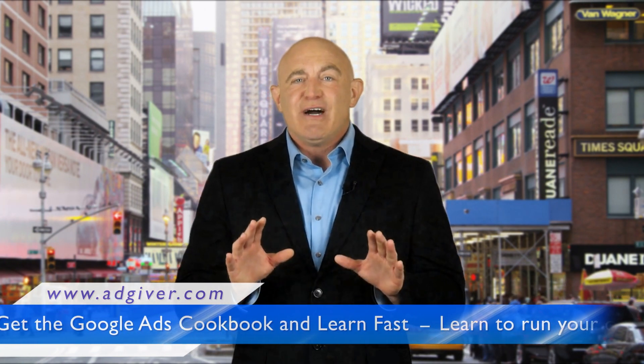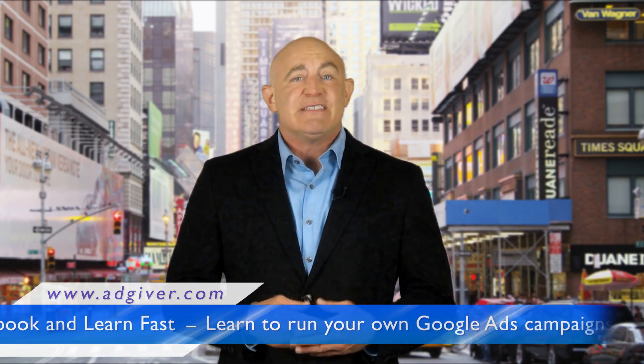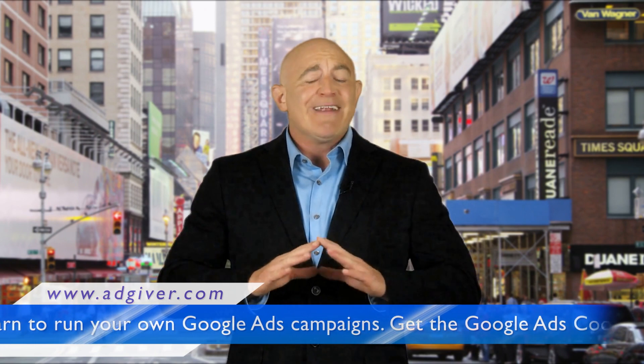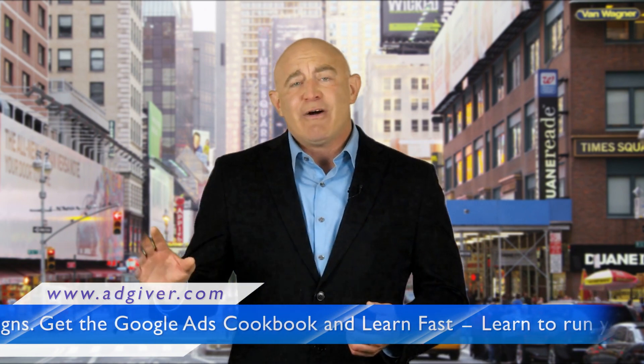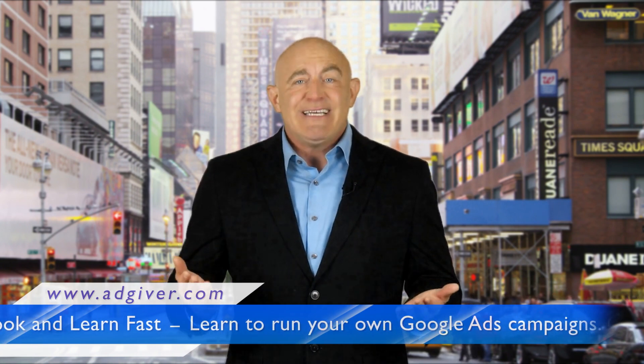I just wanted to tell you about a simple approach to implementing all the Google advertising that you need for your business all by yourself, without hiring expensive experts or attending time-consuming courses, and without going on that awful wild goose chase trying to find how-to videos that don't even exist.